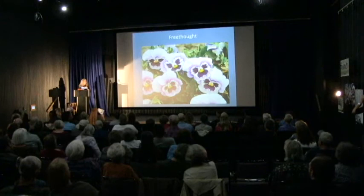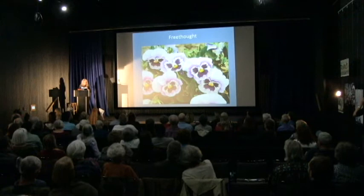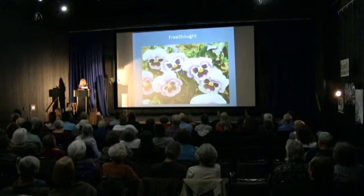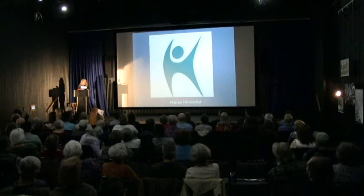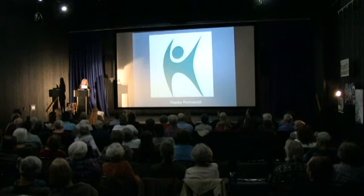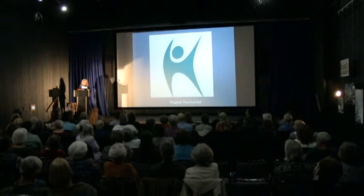The pansy is the symbol for free thought. Its name comes from the French word pensée, which means thought or idea. Freethinkers encourage you to think for yourself rather than believe what someone tells you to. Our slogan is: be bold, think for yourself. Our group became a chapter of the American Humanist Association because humanists and freethinkers cherish values such as honesty, integrity, and equality. We believe in being just, fair, and kind to all. We believe in actively doing good works.